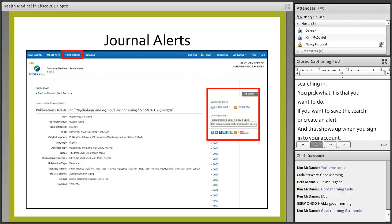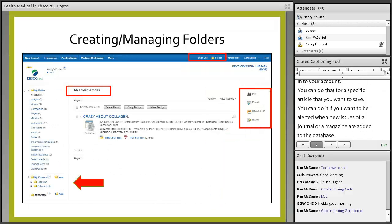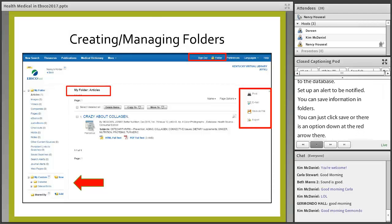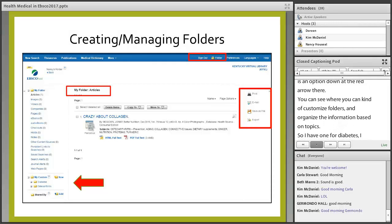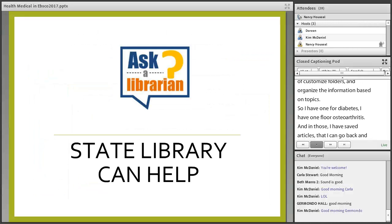You can save a specific article, or set up an alert to be notified when new issues of a journal or magazine are added to the database. You can save information in folders — you can click save or customize folders and organize information based on topics. For example, I have one folder for diabetes and one for osteoarthritis, with saved articles I can go back and look at whenever I need to instead of searching for them every time.